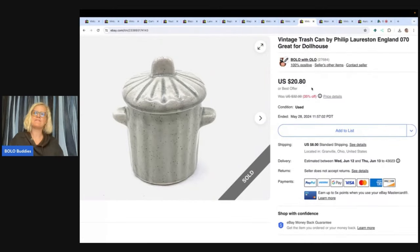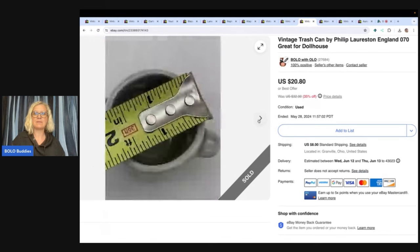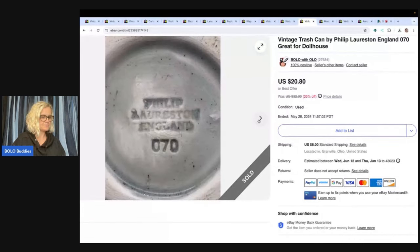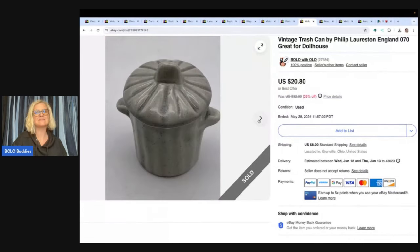Vintage trash can by Philip Loriston, England — you could use this in a dollhouse, it's very small. I believe it's ceramic or porcelain. I ended up taking a best offer of $15 and the buyer paid shipping. This had been listed a long time, and I don't remember where I got it, but I probably paid a dollar or less for it.